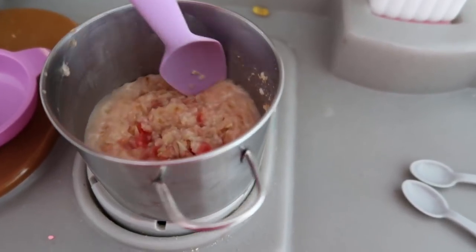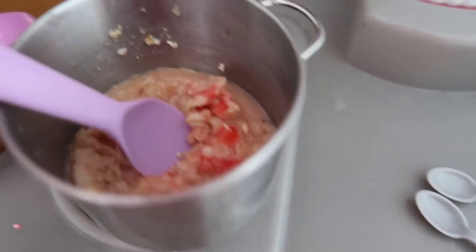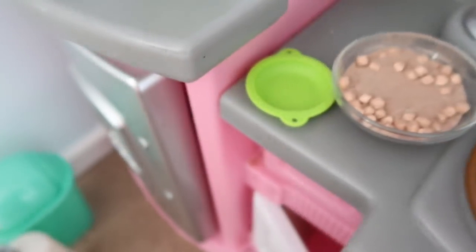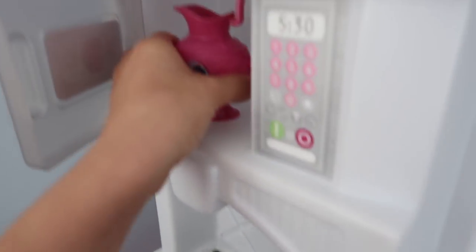Alright guys, I think this oatmeal is all done. It's a strawberry flavored one. So next, I'm going to grab some milk out of the fridge. Here I have some milk in this little container. And I'm going to throw it in the microwave so I can warm it up so we can make hot chocolate with that.